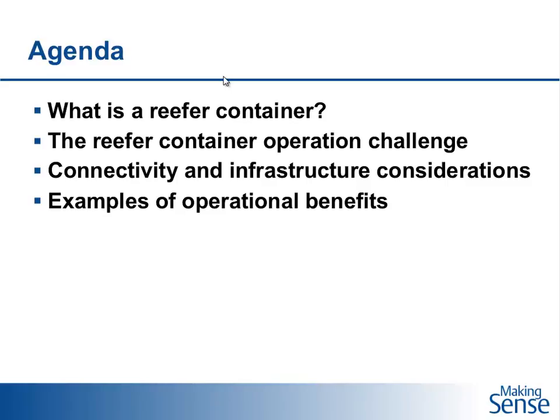Today's agenda will cover four main topics. First, to put everybody in the right context, we'll talk about what is a reefer container. Then we'll discuss the challenges within operating reefer containers, followed by connectivity and infrastructure considerations needed to get a good operating system. Finally, we'll show examples of the operational benefits achievable through pervasive connectivity.